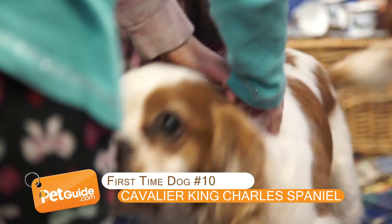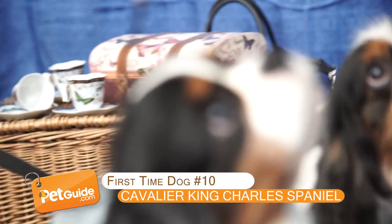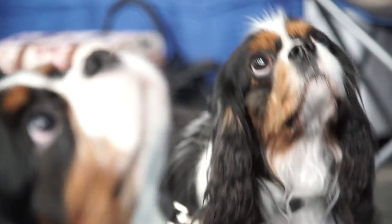Cavalier King Charles Spaniel. He's got a sweet personality and he just wants to please you, so if you are concerned about training, this is the dog for you.